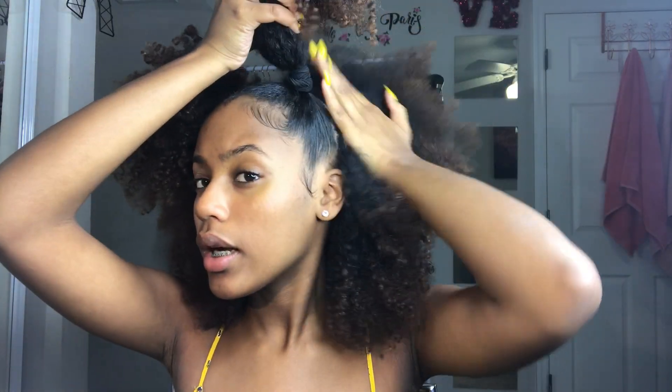Now I'm gonna show you guys how I go from the ponytails to the buns. I prefer the ponytails now because I did the buns a lot in high school. Here I'm just separating my ponytail from the back of my hair so I can get ready to make my bun.